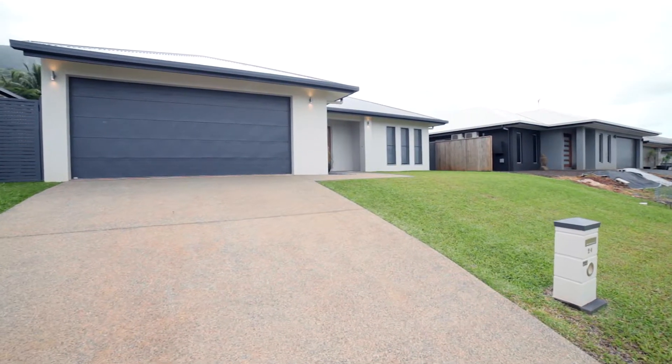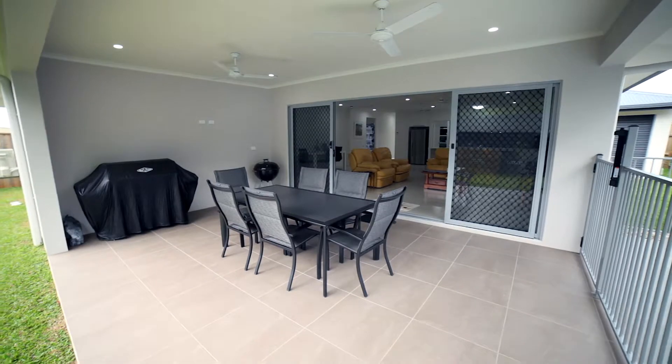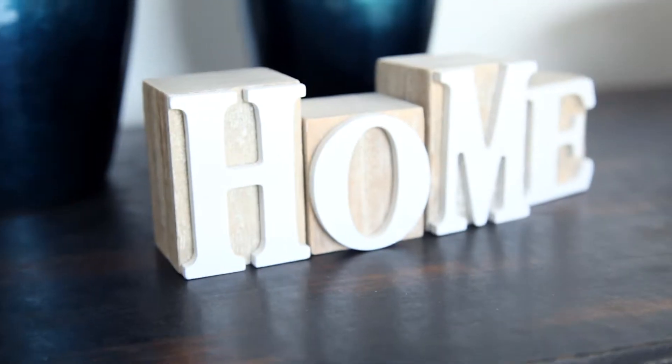Near new homes like this don't come up on the market very often in Red Lent, so make sure to visit this stylish family home. I'm Nicolai Burski from One Stop Property.